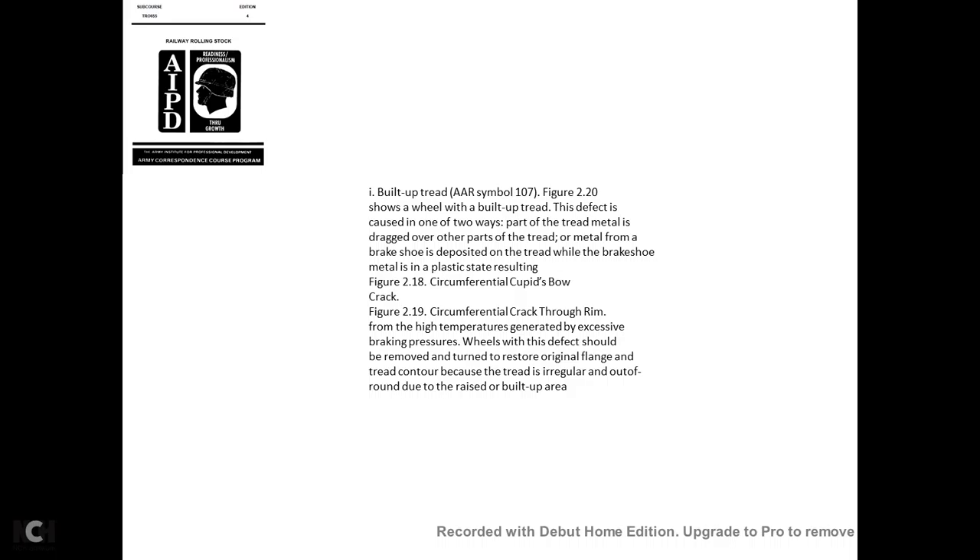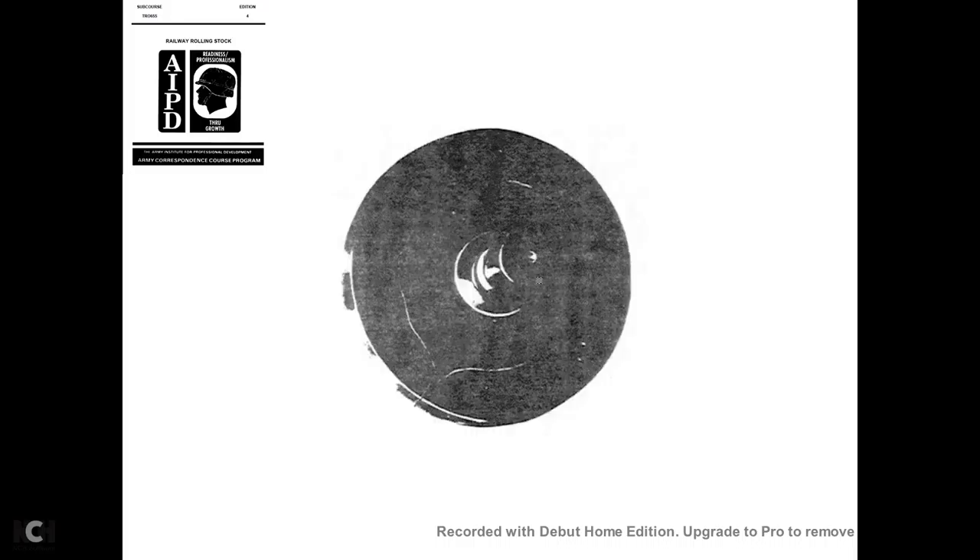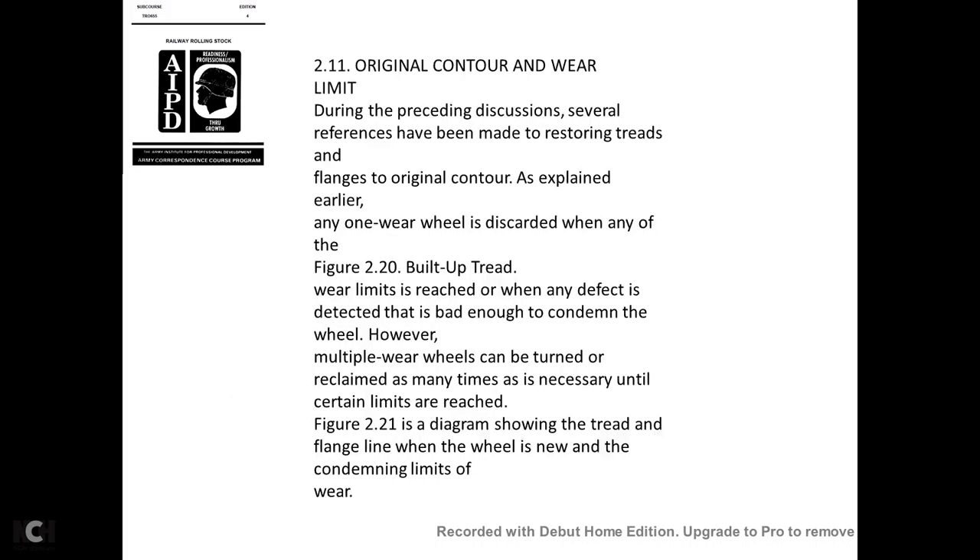Built-up tread—AAR Symbol 107: Figure 2-20 shows a wheel with the built-up tread defect, caused in one of two ways: part of the tread metal is dragged over the tread, or metal from the brake shoe is deposited on the tread in a plastic state due to excessive braking pressure and high temperatures. The defect should be removed by turning to restore the original flange and tread contour, because the tread is irregular and out of round due to the raised built-up area.